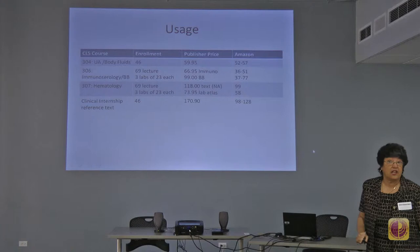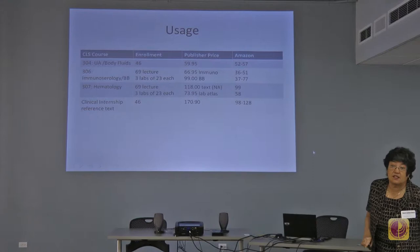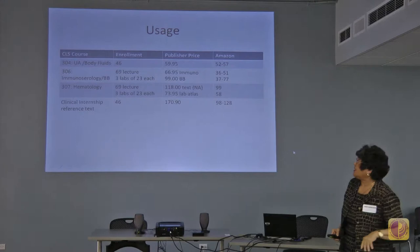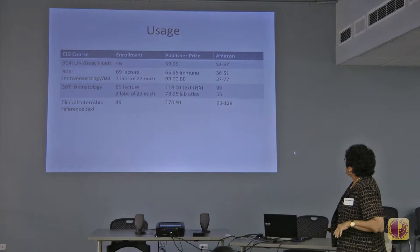CLS 304 is a study of urinalysis and other fluids. I have 46 students enrolled this semester. The textbook, if one were to purchase it, is $59.95 at publisher price — and through Amazon they could get it between $52 and $57.